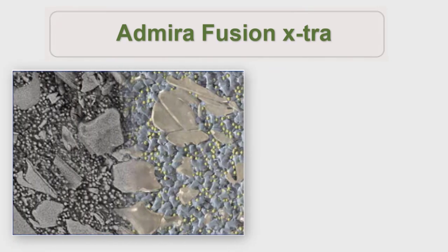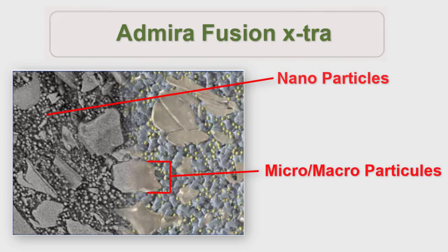Abirifusion Extra can do this because of the size and shape of its glass filler. These nano-hybrid glass fillers are made up of a high ratio of nanoparticles to micro and macro-sized particles, all immersed in an Ormister matrix. When the nanoparticles are viewed under an electron microscope, they are spherical in shape and measure 20 to 40 nanometers in diameter.